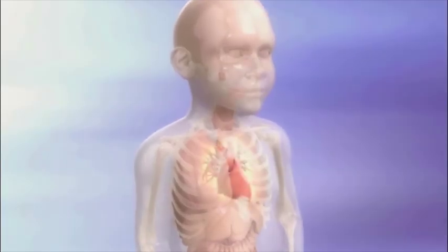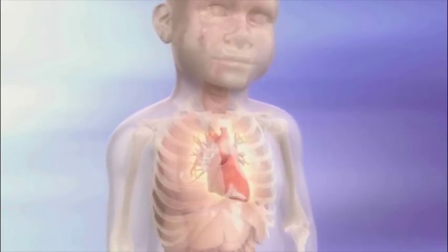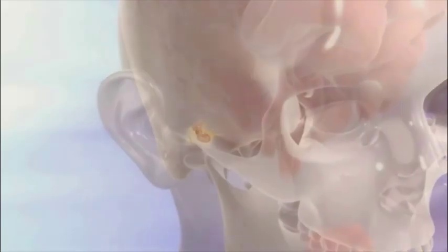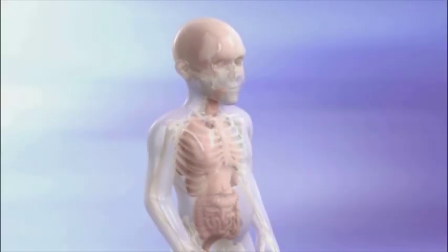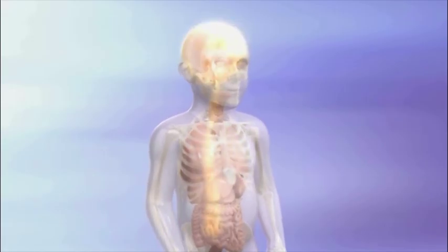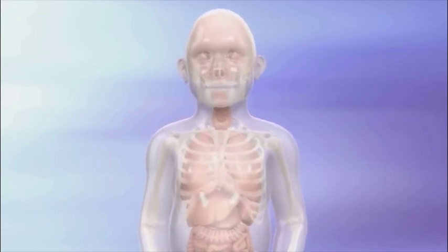Heart problems may occur in childhood, with valvular disease being one of the most prevalent cardiac conditions. Signs and symptoms that first appeared earlier in life often continue to progress into adolescence, while others may emerge for the first time. Mild hearing loss may begin early in the course of the disease, but moderate to severe hearing loss may develop in patients who survive into adulthood. In the severe form of Hunter syndrome, death usually occurs in the teen years, commonly due to respiratory disease, neurologic problems, or heart conditions. Patients with the less severe or attenuated form of Hunter syndrome typically survive into adulthood.